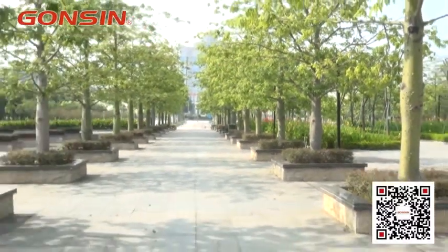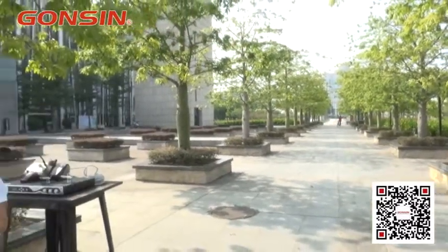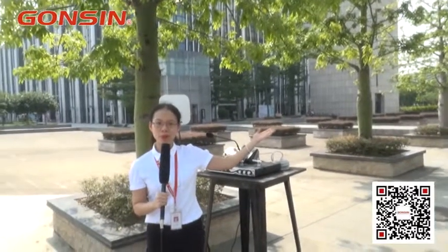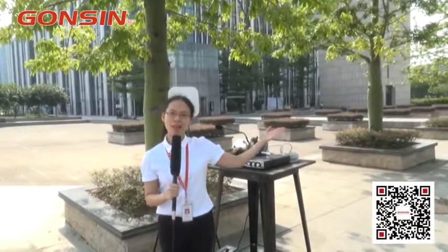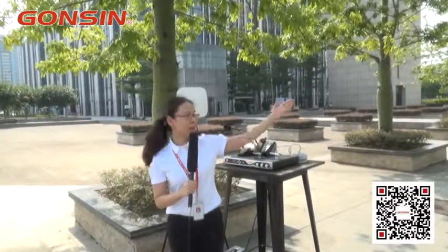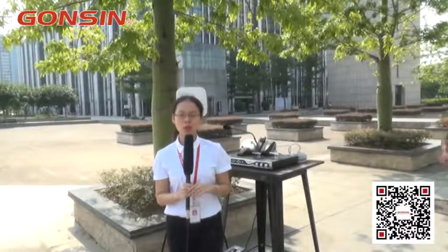Okay everyone, the test is done. As we can see, my position to Lee's position is about 200 meters, and the environment is very complicated — big sunshine and many trees. But Lee was still able to follow the correct instructions, and the receivers gave him very clear sound quality. Our system can work in environments from 50 to 500 meters and still deliver very good sound quality.